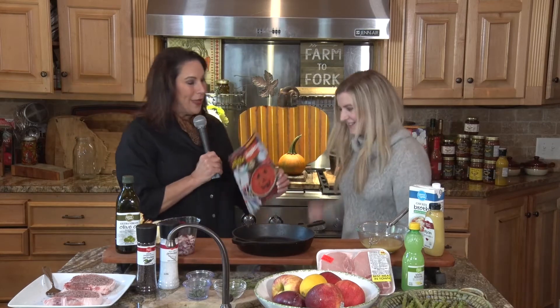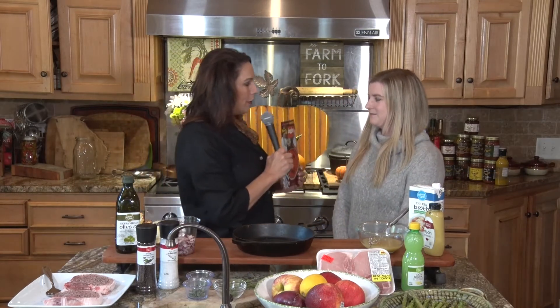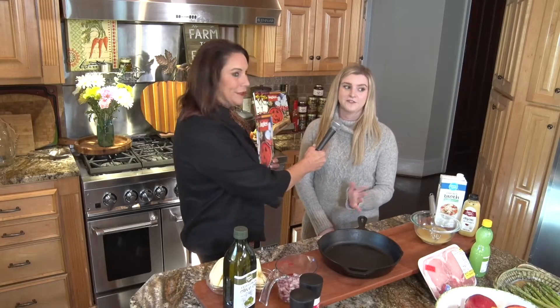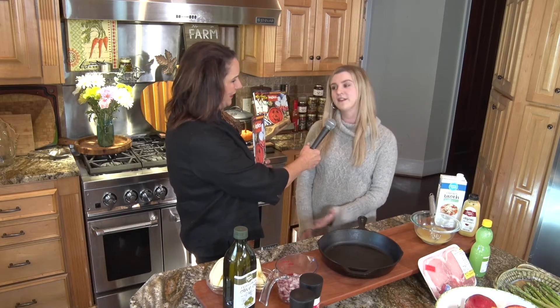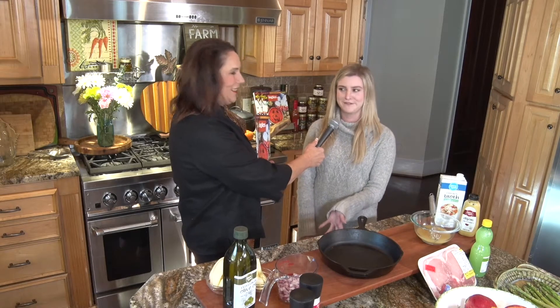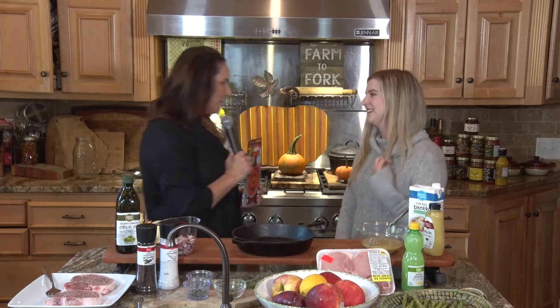I wanted to also showcase the Ingles Table magazine — you're featured in this magazine. What recipe did you share? I actually have two in this magazine. I have my peanut butter pie, which is really easy — it's a no-bake recipe. And I also have some dog treats that are easy to make for your dog at home. I saw the pie, and that looks and sounds so delicious. I'm going to have to try that.